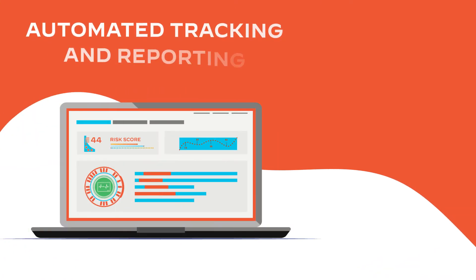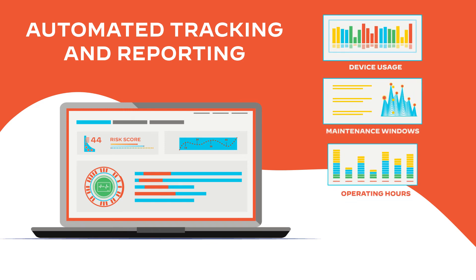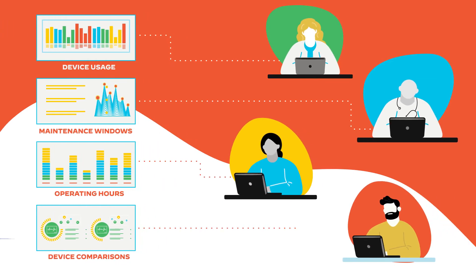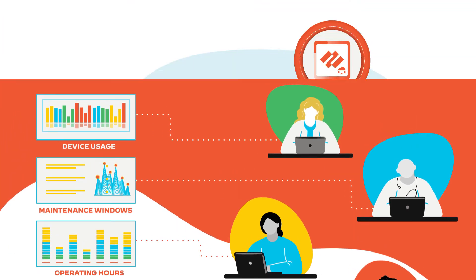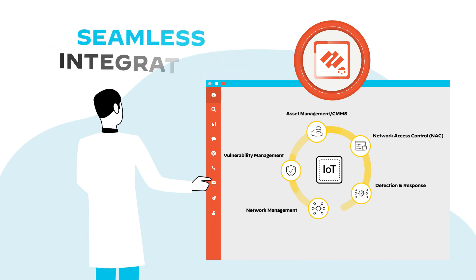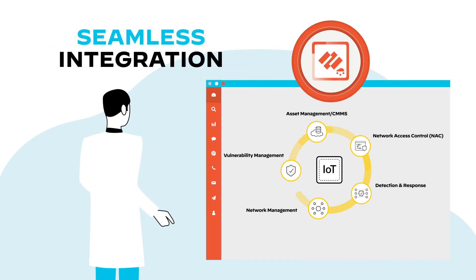With features like automated tracking and reporting of medical equipment usage, maintenance windows, operating hours, and device behavior comparisons, your medical or clinical teams get unprecedented business and operational insights to operate more efficiently every day. IoT security is delivered as a single platform that uniquely includes native enforcement and playbook-driven built-in integrations into your existing workflows.